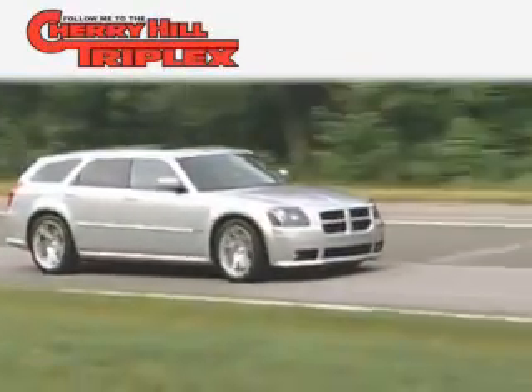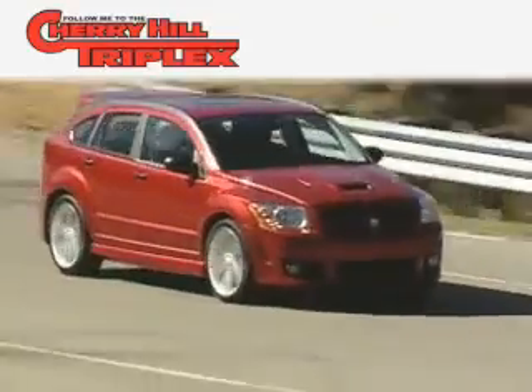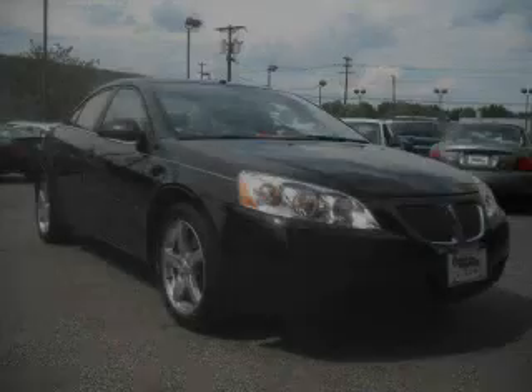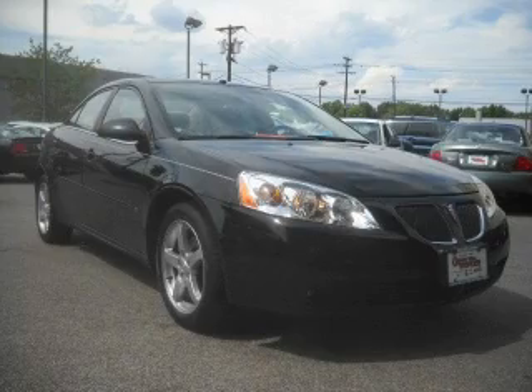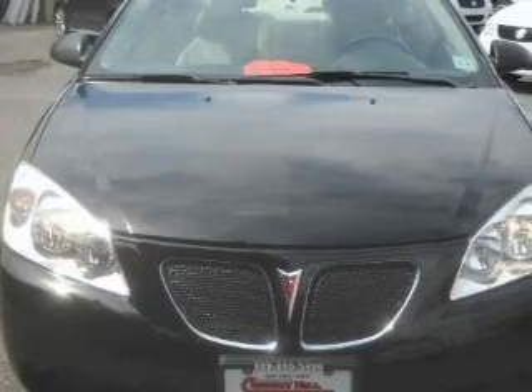Another fine vehicle offered by Cherry Hill Triplex. This is a 2007 Pontiac G6. It has a 3.5-liter six-cylinder engine and an automatic transmission.